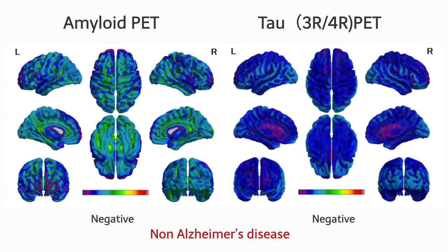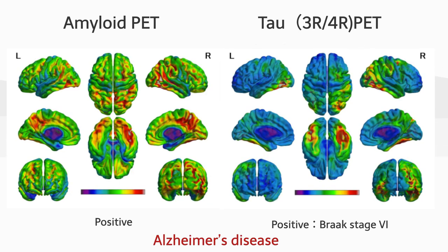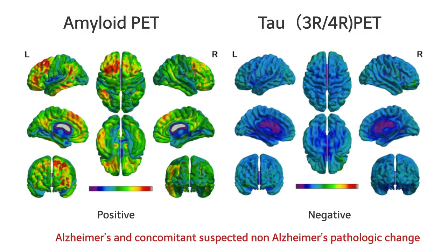Let's look at the actual PET images, superimposing the PET accumulation on the MRI brain surface view. This case is negative for both amyloid and tau PET. This tau PET agent specifically accumulates in a combination of 3-repeat and 4-repeat tau, and this case can be diagnosed as non-Alzheimer's disease. This case is positive for both amyloid and tau PET and can be diagnosed as Alzheimer's disease. Tau PET can diagnose Braak stage 6. This case is positive for amyloid PET and negative for tau PET — this case has Alzheimer's pathological changes but cannot be diagnosed as Alzheimer's disease.